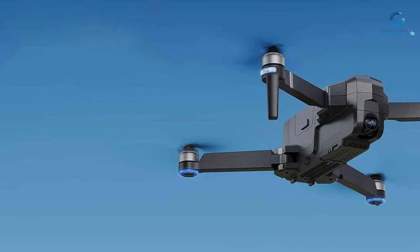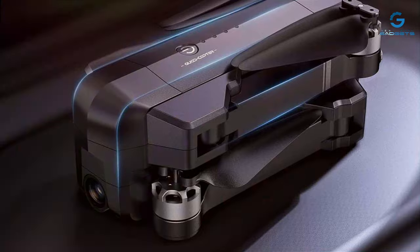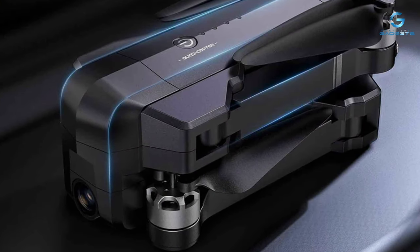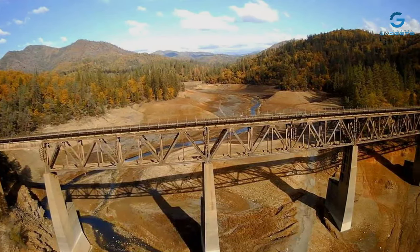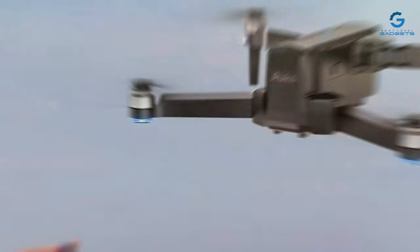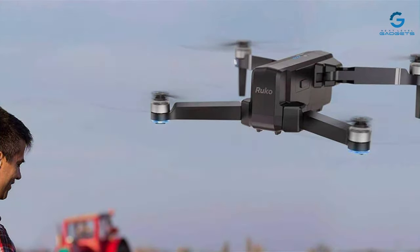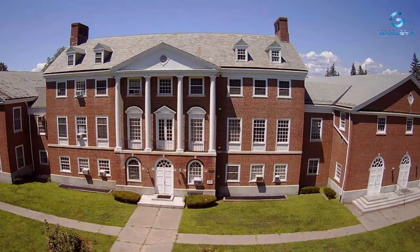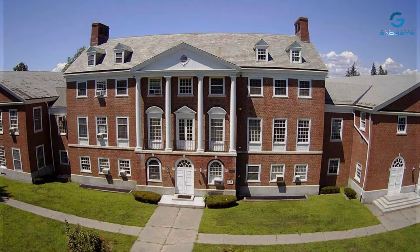Featuring a user-centric approach, the F11 Pro offers an extended flight time of up to 30 minutes, which is quite impressive for its price range. Its GPS-assisted flight capabilities enable precise positioning and automatic return to the takeoff point, adding reliability and safety. The Ruko F11 Pro's ease of use is further enhanced by its simple control scheme and various flight modes, including Follow Me, which automatically follows the pilot, allowing for dynamic, hands-free video capture.